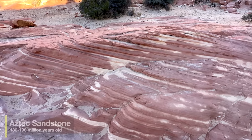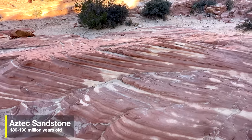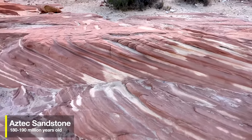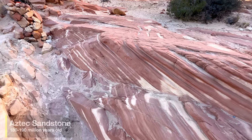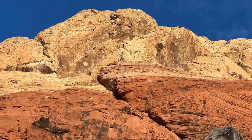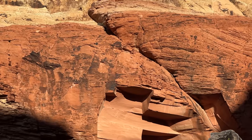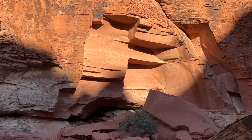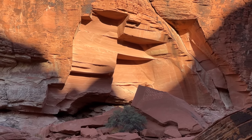Here in the middle of the Calico Hills, you're going to get great views of all the spectacular Aztec sandstone, which dates back to the Jurassic period — the same time that dinosaurs like the T-Rex roamed the Earth. It's just spectacular in here: all the different colors of sandstone, the different formations. You could probably spend half the day just checking out the rock.